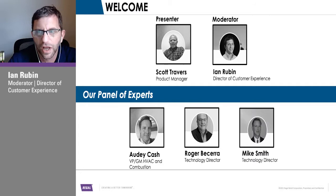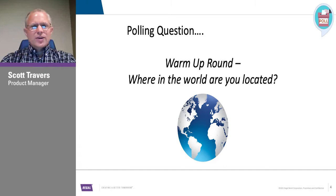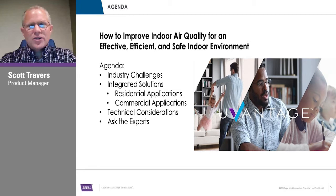We're going to start off with our first polling question — a warm-up round: Where in the world are you located? Regardless of where you're at, you have inevitably heard of the challenges with indoor air quality and trying to keep people safe, especially with the COVID virus running rampant out there.